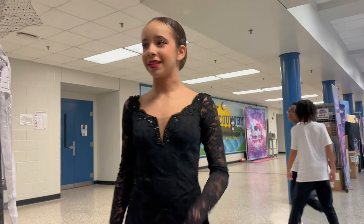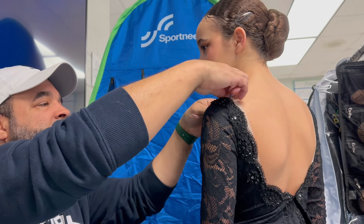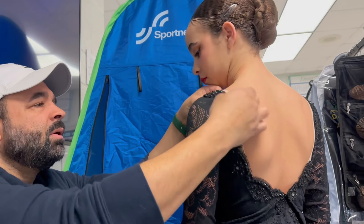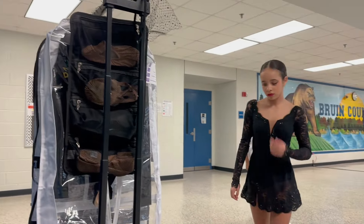We're fixing a costume issue — the strap needs to be on the shoulder so it stays up because it's supposed to go off the shoulder a little bit.